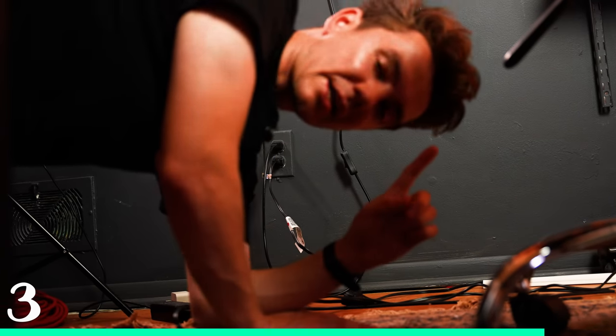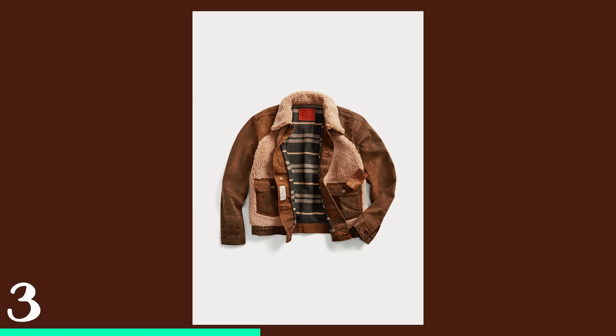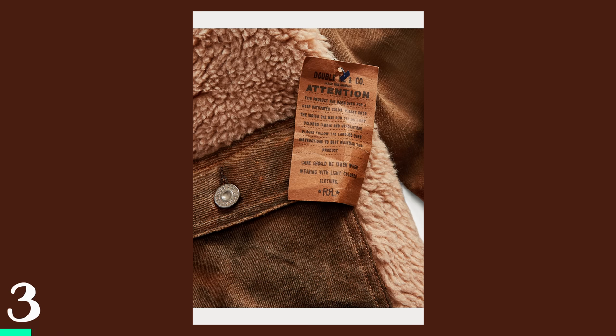This is a grizzly jacket, but it is Double RL's version of a grizzly jacket. I love the genius of the grizzly jacket because it's two layers of insulation utilized on one jacket.